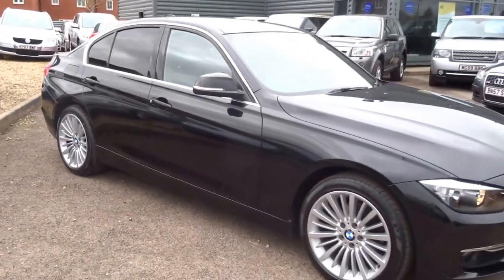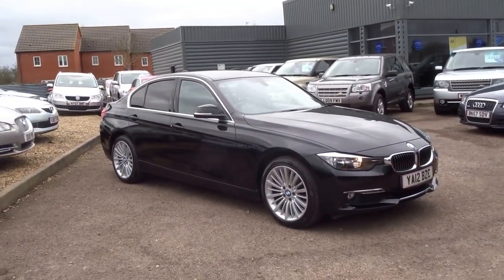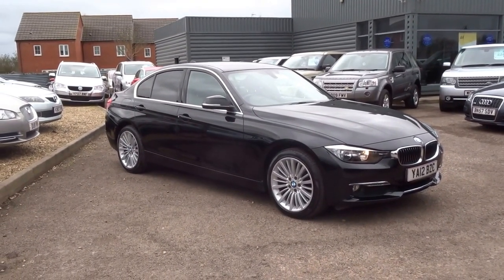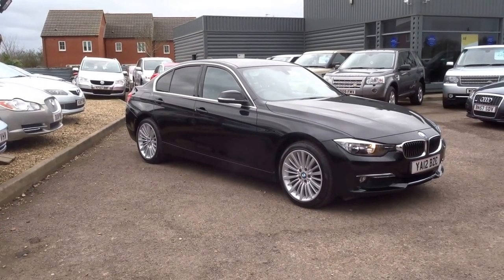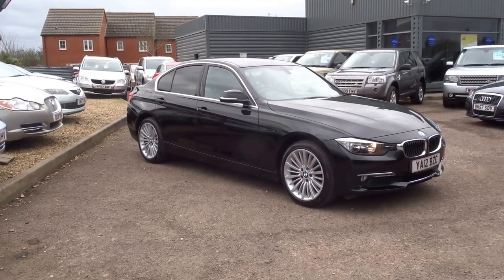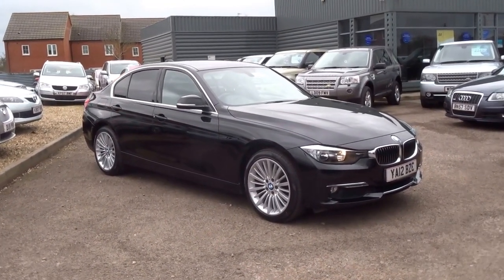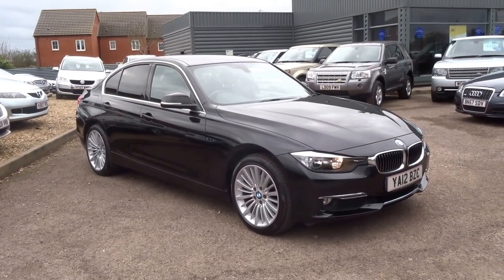£12,490 — massive saving from new. 50,000 miles. To reserve the vehicle, give me a call — £500 and it's yours, we can take it off sale, it's a holding deposit. My number is 01926 267813. And one quick thing to mention before I end this video is that the road tax on this car is just £30 for the year.